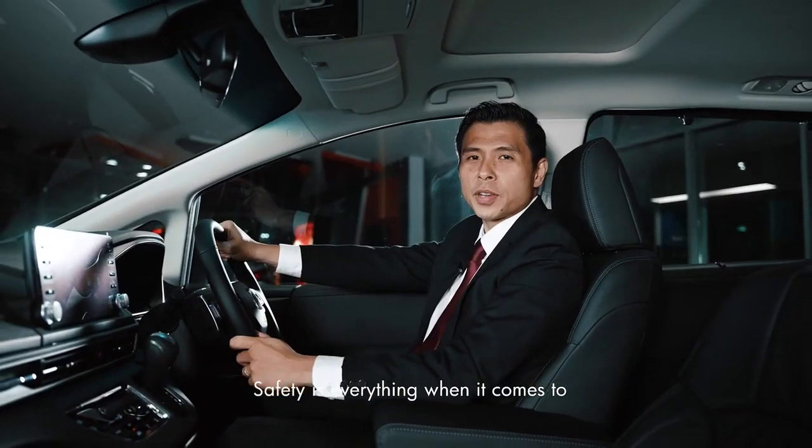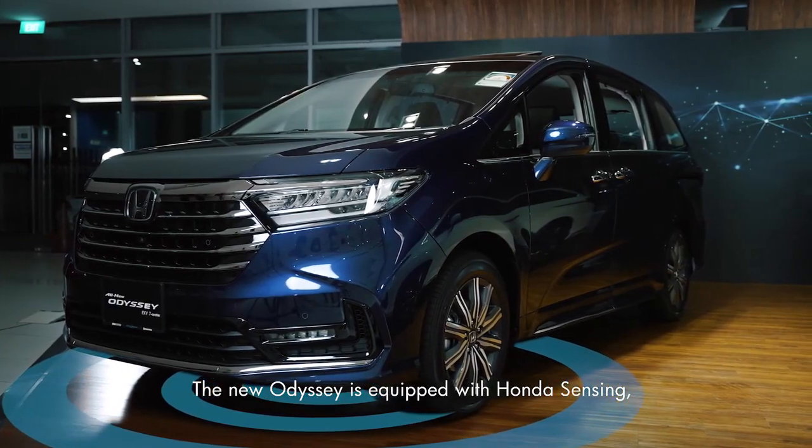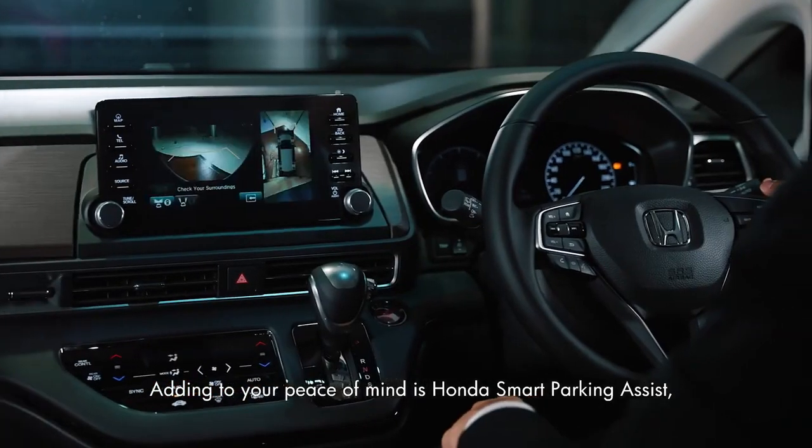Safety is everything when driving with the whole family. The new Odyssey is equipped with Honda Sensing, ensuring a safer driving experience for all. Adding to your peace of mind is Honda Smart Parking Assist.